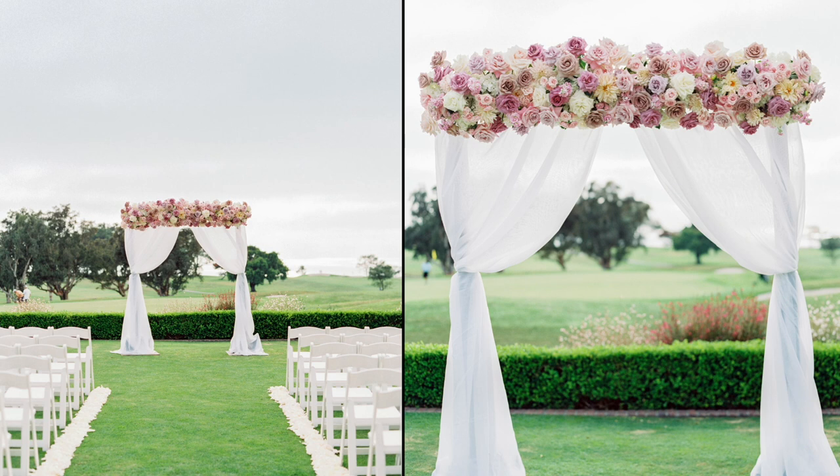Moving on to a very similar look but a very different style at a different venue — the Lodge at Torrey Pines, a golf course wedding. This has draping and a very high petal count just at the top, a beautiful classic traditional wedding look. If you're looking for something with beautiful roses and a very traditional feel, this is a really cool look you can do with draping and flowers done just at the top.